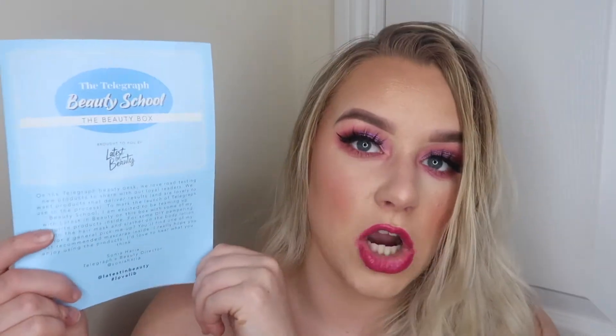I am super excited — didn't know I was receiving it. Guys, we need to talk about this. This is the new box by Latest in Beauty. It is the Telegraph Beauty Skill Beauty Box. Wow, this is such incredible value for money. This box retails for £45, but you're getting over £186 of product in here. There are a lot of big name brands and a lot of full sizes.